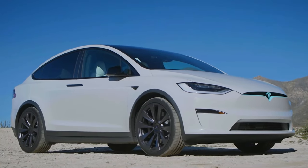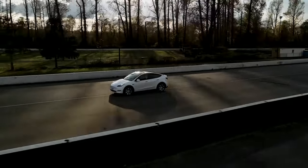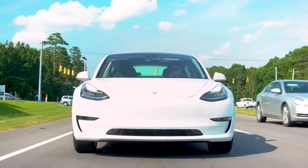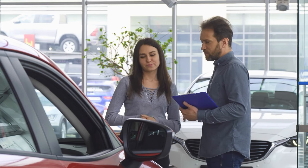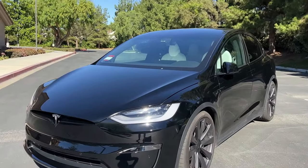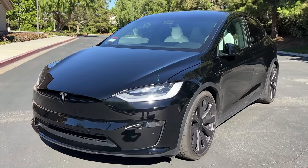As the 2025 Tesla Model X demonstrates, the future of electric vehicles is undeniably bright. With their combination of performance, luxury, and sustainability, electric vehicles are poised to revolutionize the way we think about transportation in the 21st century. As consumers increasingly prioritize environmental responsibility and seek out alternatives to fossil fuels, electric vehicles like the Model X will play a crucial role in driving the transition towards a cleaner, greener future for all.